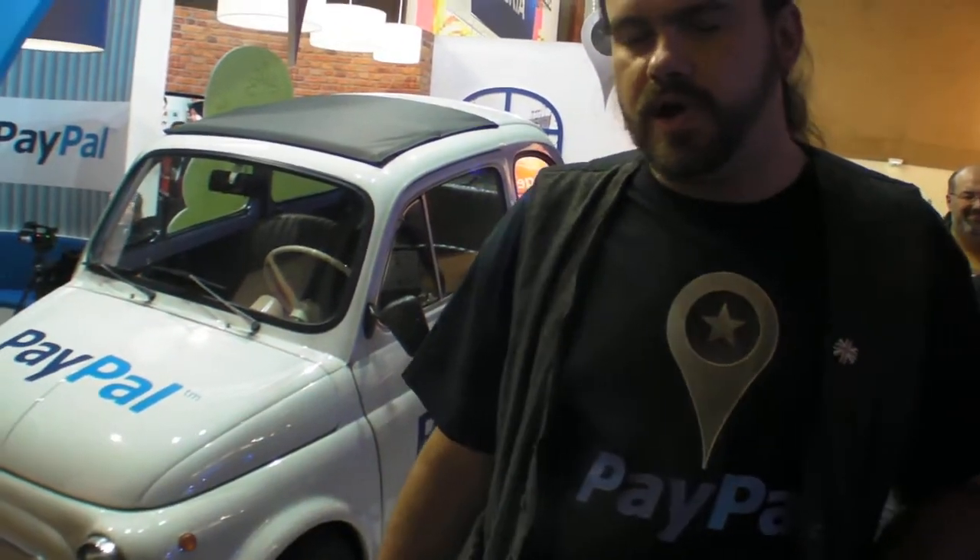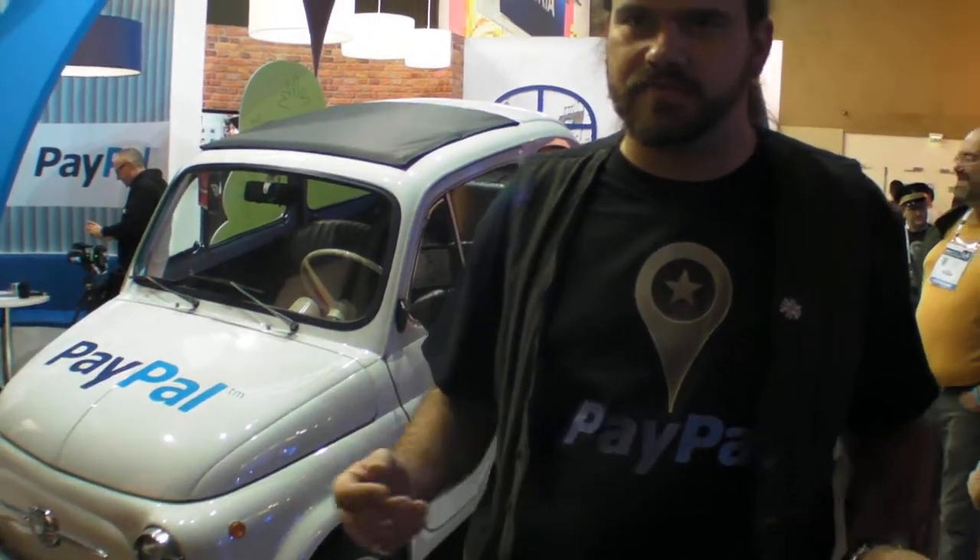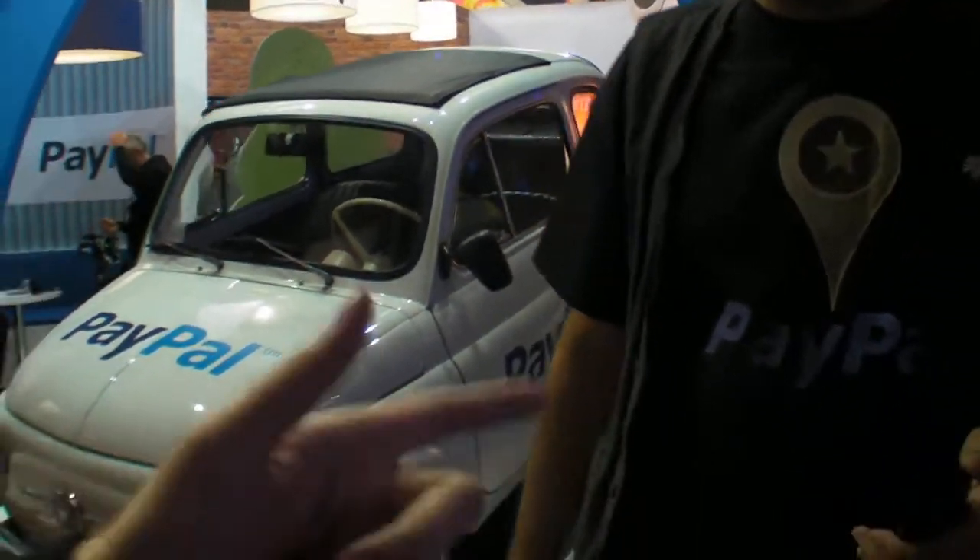So what does PayPal do here at Loeb? It's about the internet of everything, and PayPal's making everything pay. We're here showing our new check-in functionality, where you're able to use a check-in using GEO to pay for things around you. We've got a car parking demo, a restaurant demo, and a cafe demo — three different things.